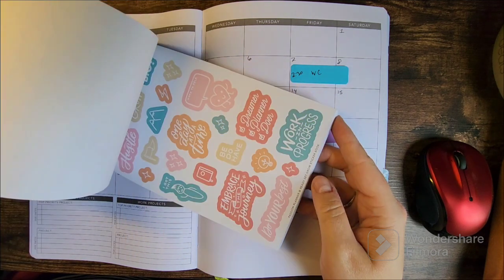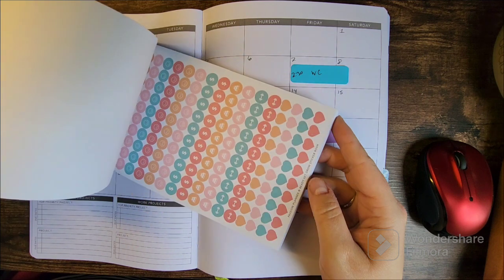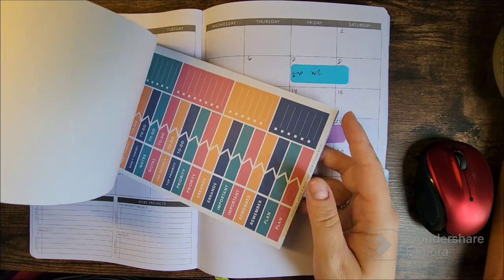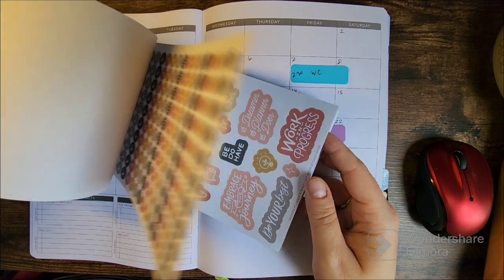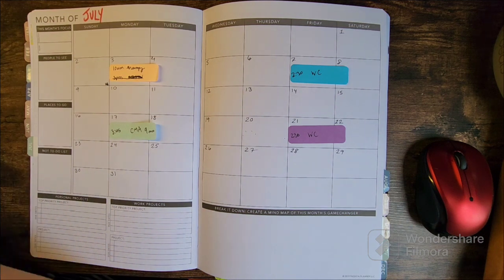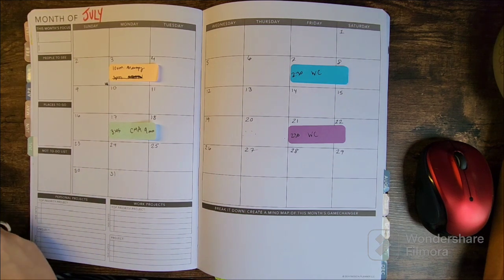There's this blues colorway, then this kind of pastel-y color scheme, then this saturated color one — which is what I'm using — and then this more muted one in the front. Super cute. I am in love.